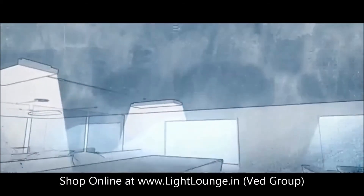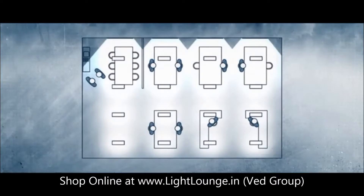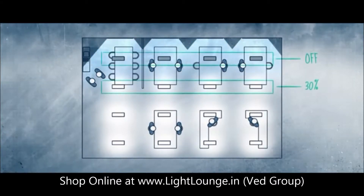Why don't we take advantage of the available daylight? Our sensor measures the amount of light in the room and automatically adjusts the lighting to fully benefit from the sun.